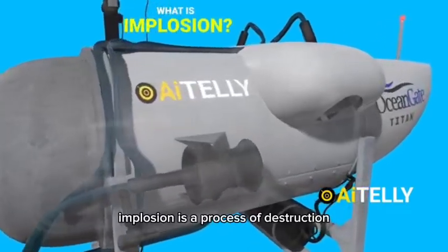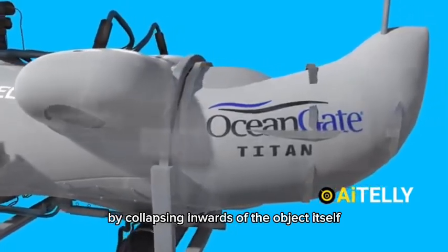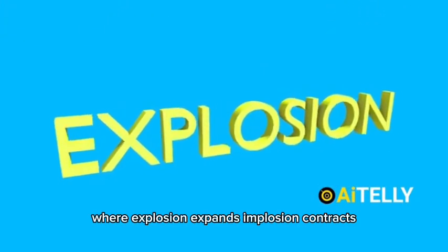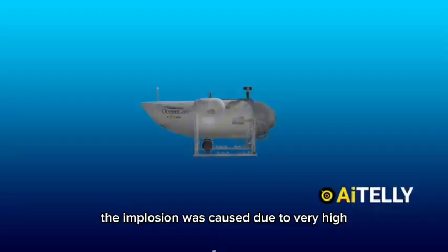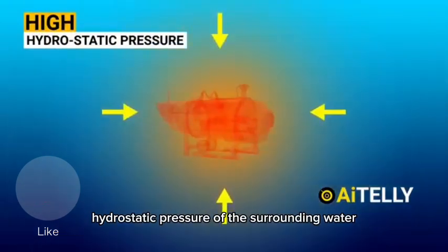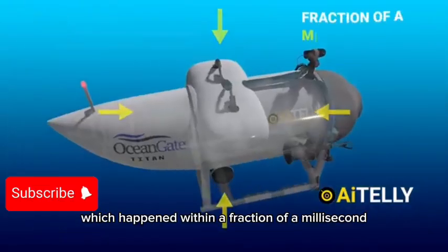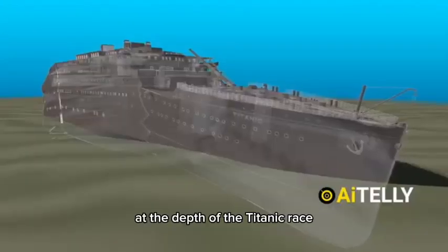What is an implosion? Implosion is a process of destruction by collapsing inwards of the object itself, where explosion expands, implosion contracts. In the case of the Titan submersible, the implosion was caused due to very high hydrostatic pressure of the surrounding water, which happened within a fraction of a millisecond, as shown in the animation.